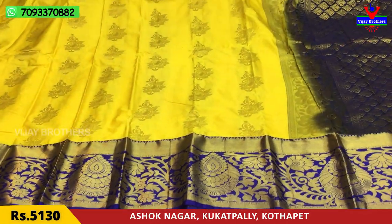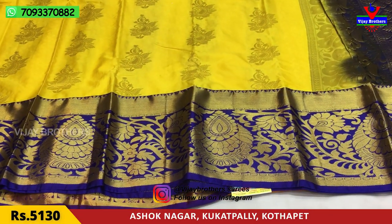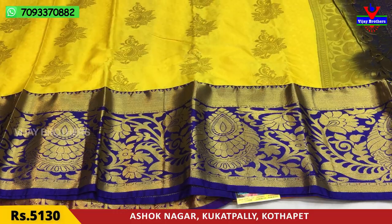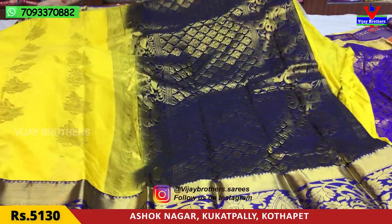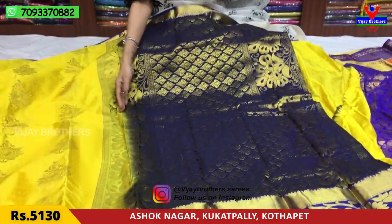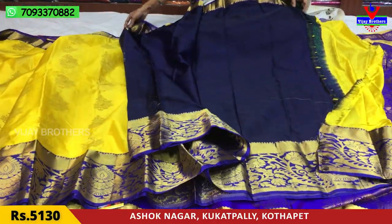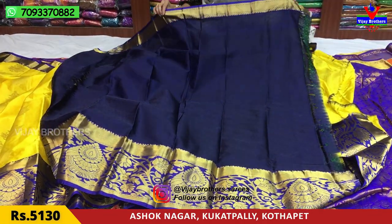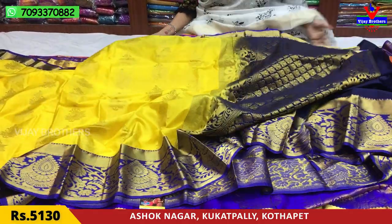This is a blue color border. For the second wife, she has a drop type of earrings and a drop type of design. The blue color has a gold color. This is a very small dress. I also have a blue color and a big size creeper design. I also have a blouse for the same dress. It is 5,130 rupees.